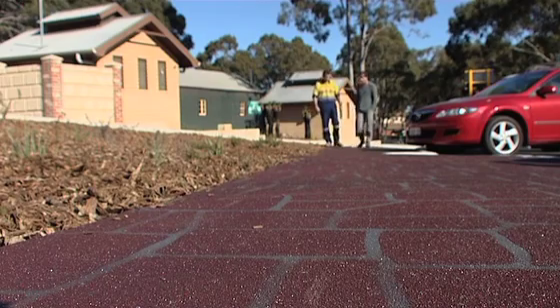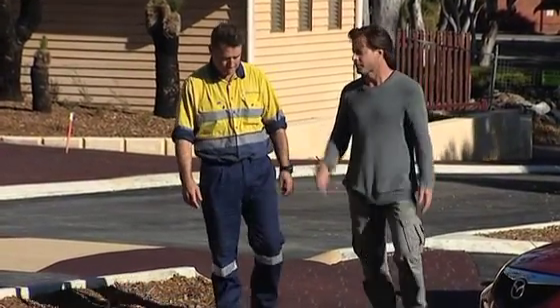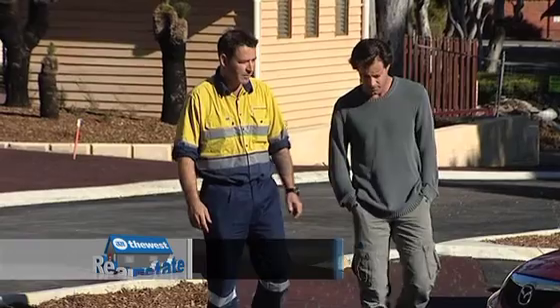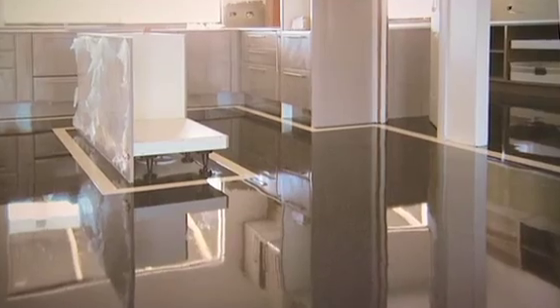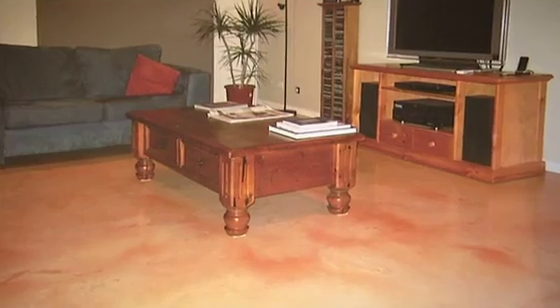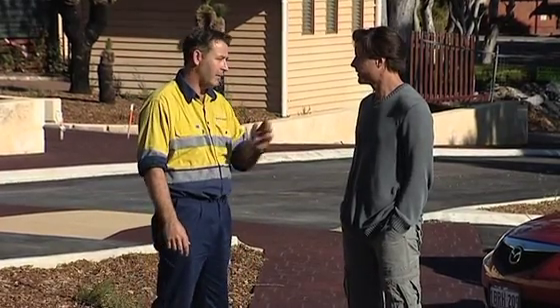So Peter, I've had a bit of a look at your website and there's some amazing options there with this stenciling. I guess you can be as creative as you like, can't you? Absolutely. It basically all comes down to customer requirements, customer specifications. We do it the way the customers want it done, which means that we end up being happy, they end up being happy.